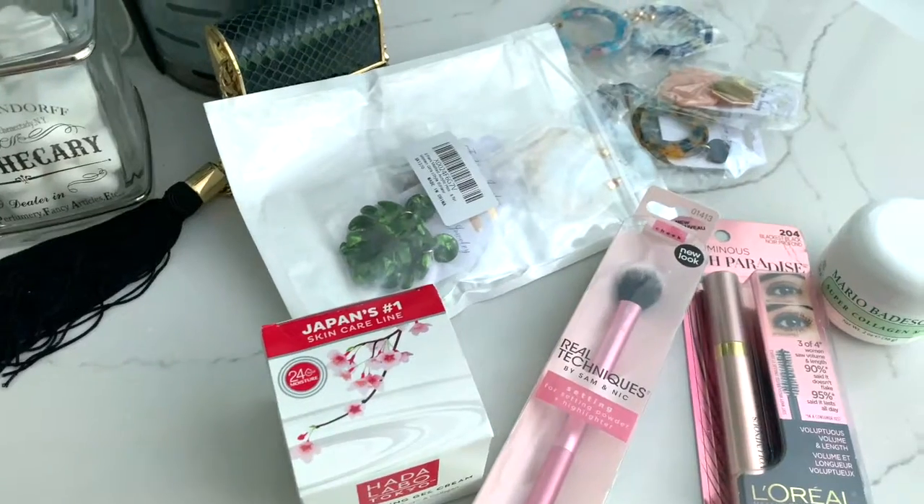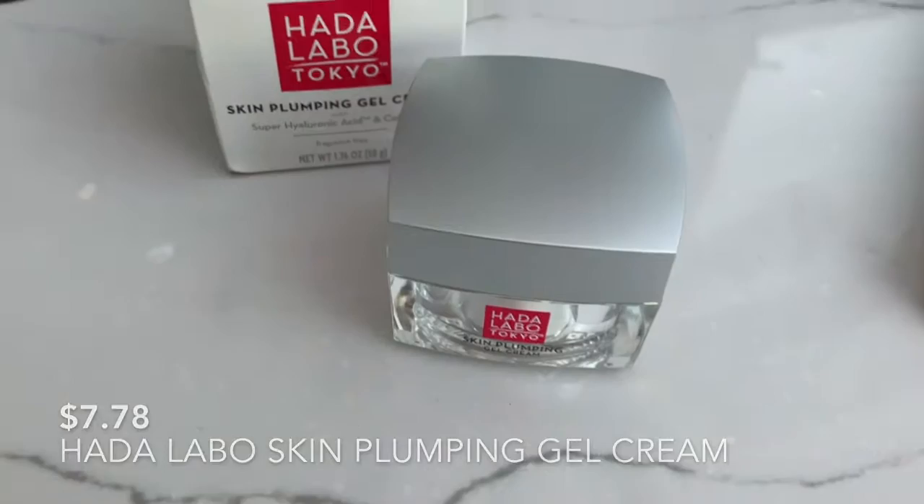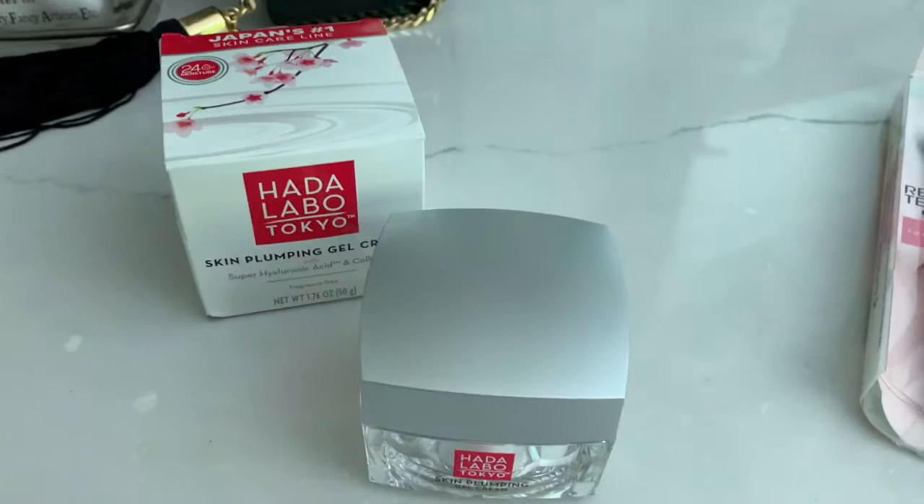Hey you guys, so today I have my Amazon Prime Day haul for you, so if you're interested then just keep on watching. First up I have this Hada Labo skin plumping gel cream — it includes super hyaluronic acid and collagen to plump the skin and reduce the look of wrinkles. I've been really wanting to try this.